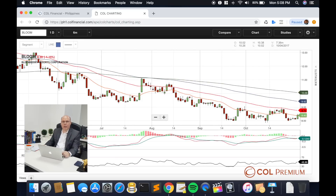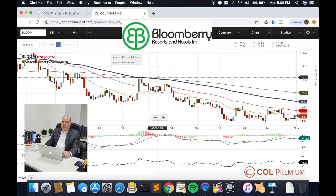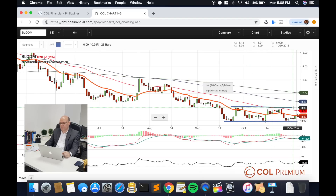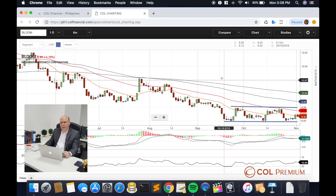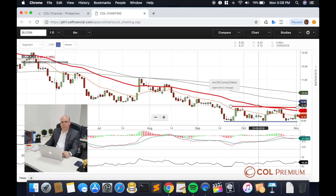Let's go to Bloomberg. Similar to Metro Bank, Bloomberg has a very similar type of pattern. It has also retested its base three times, and it's also built a very narrow pattern on the upper area. It would also need to break above 9 pesos to confirm a potential reversal indication.